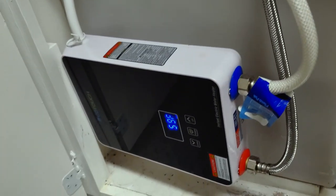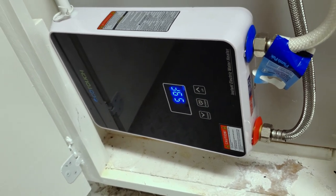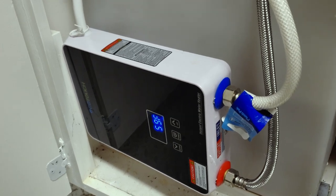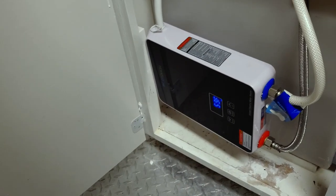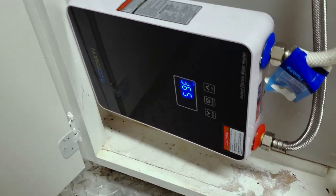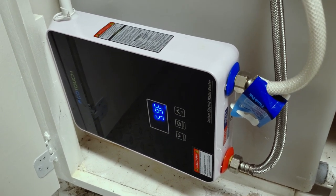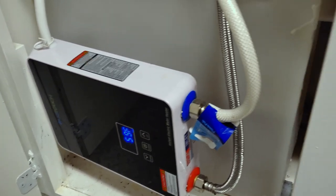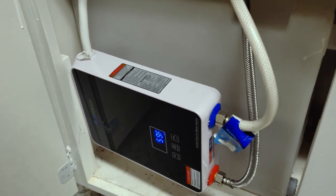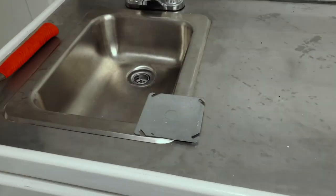We replaced our tankless water heater with an EcoTouch 5.5 kilowatt tankless system. When tested, the water functions and flows properly, but this led to another problem we found: our system is a 110 system interior. So another project we have to do is rewire the box to accept 220, and using that 220 we'll then be able to get full 220 volts to this tankless water heater to get us up to 100 degrees of hot water.